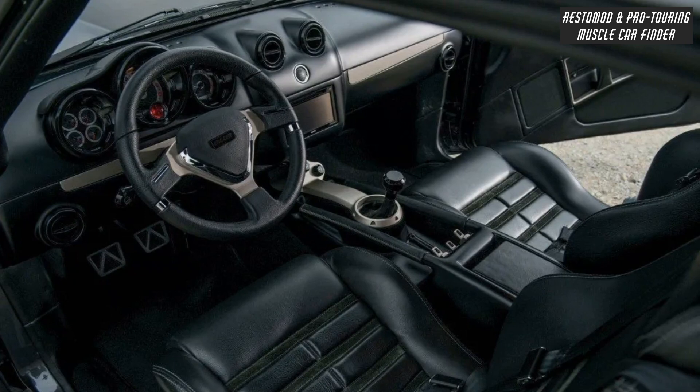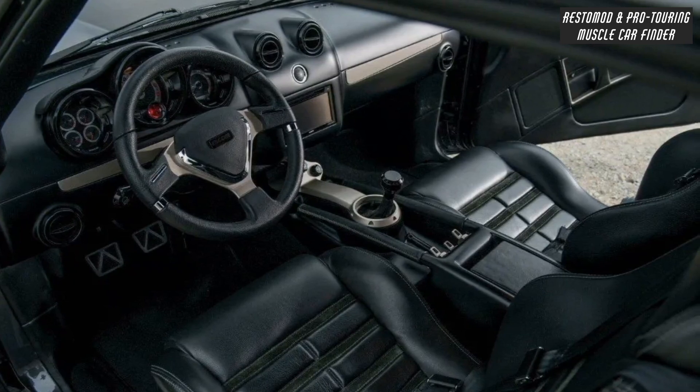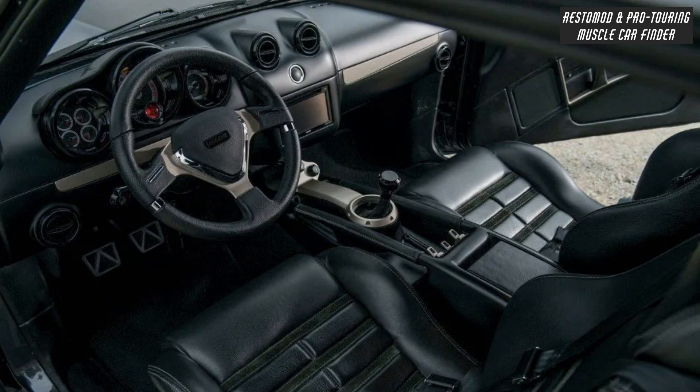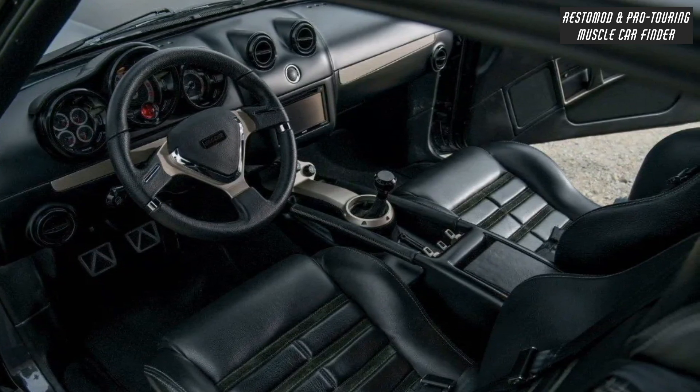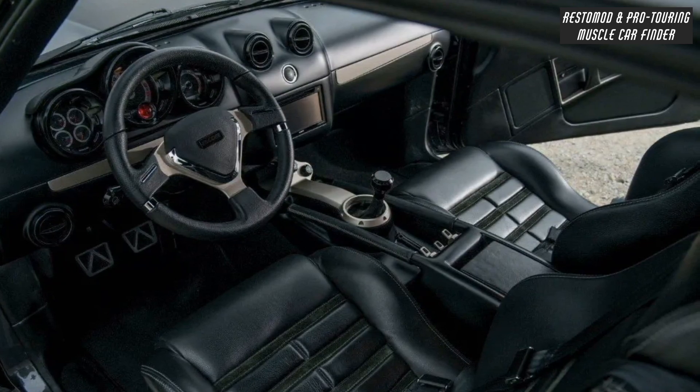Beneath the black Italian leather, every panel is hand-formed aluminum from the dash to the roof skin, which covers a six-point roll cage fully integrated into the body of the cockpit, with a Momo steering wheel, push-button start, and modern navigation system screen.